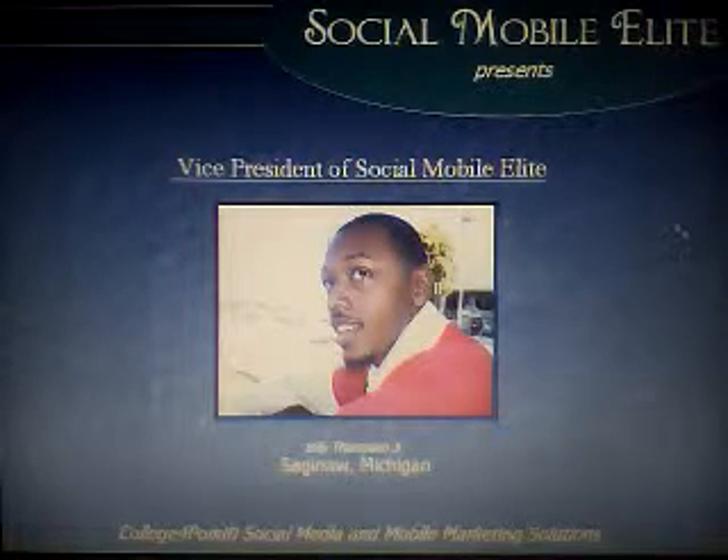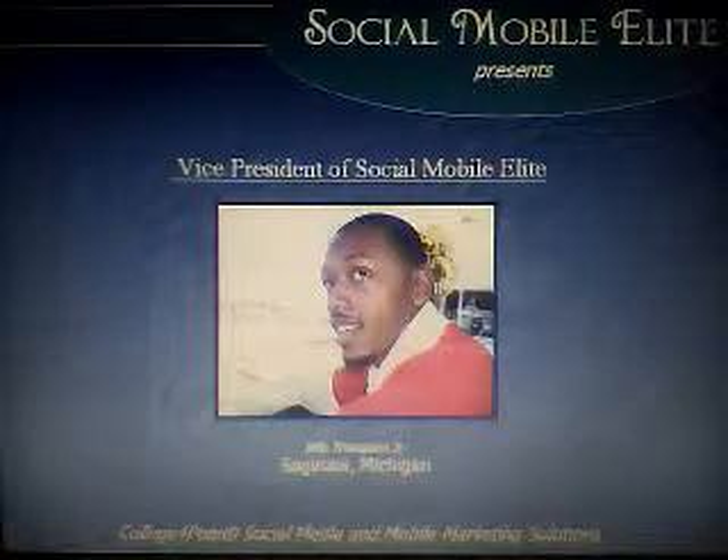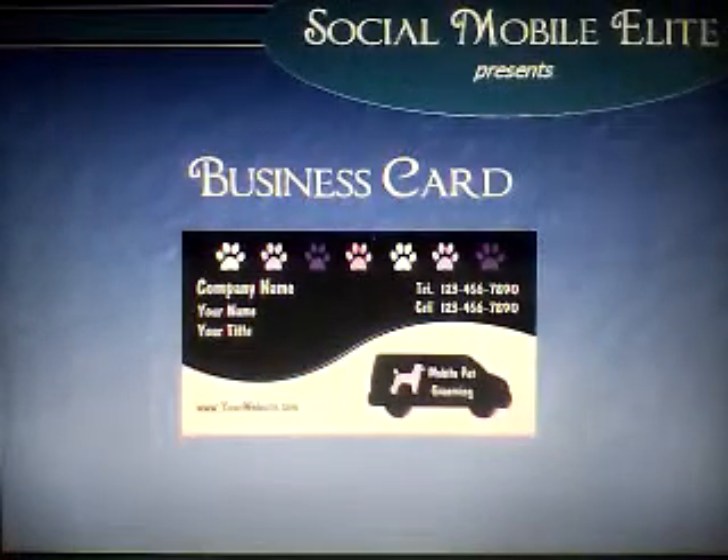Greetings. I am VP of Social Mobile E-Link. If you are like most business professionals, you have one of these — a business card.